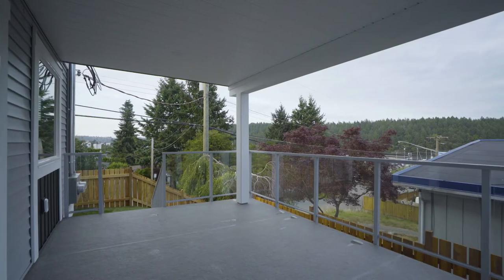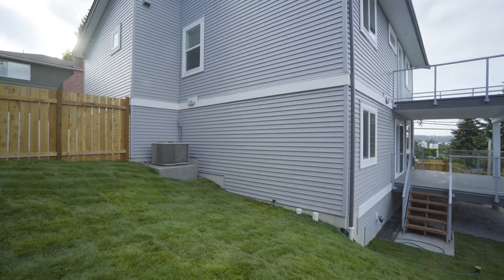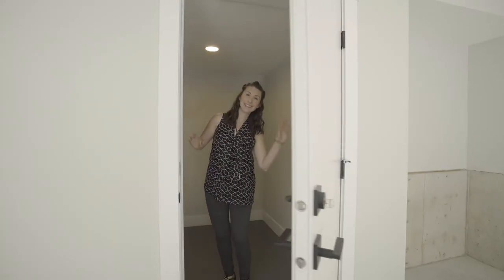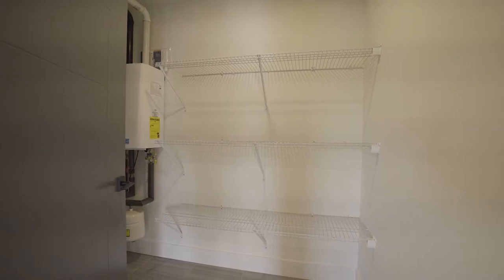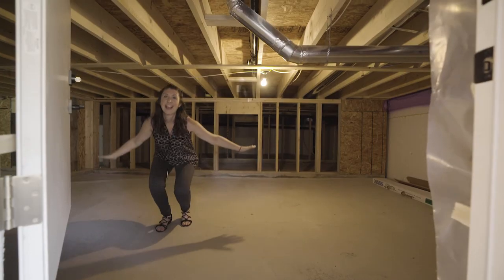Extend entertaining onto the covered deck with seascape views and into the fully-fenced, soon-to-be landscaped private yard. Plus tons of storage, with extra room off the double garage, furnace room with unlimited on-demand hot water, or in the crawl space beneath the whole home.